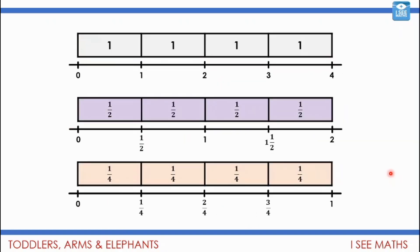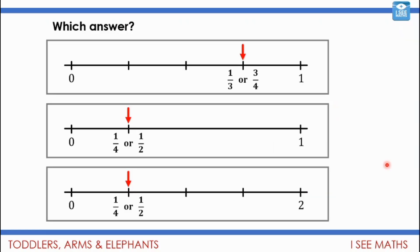We also looked at number lines with different endpoints. Zero to four in four equal sections is jumps of one. Zero to two in four jumps is jumps of a half. And zero to one is steps of a quarter. So which answer is correct in each example? In the top example, the line is split into four pieces and the marker is three pieces along — so three quarters. In the next, the pieces aren't the same size; half would be about there, so you get four of these pieces in the line — that's a quarter. And in the last one, one is here, so the marked point is halfway between zero and one — that's a half.